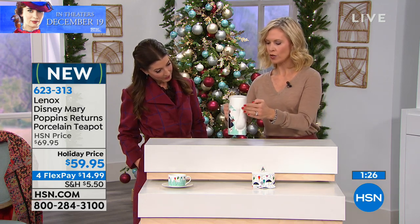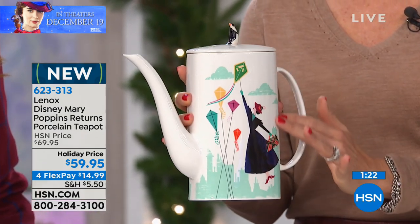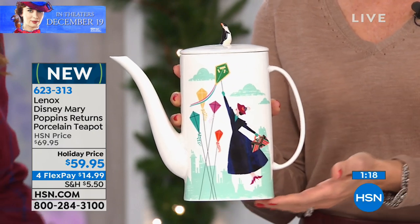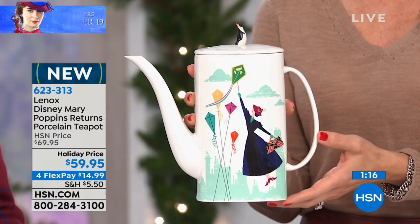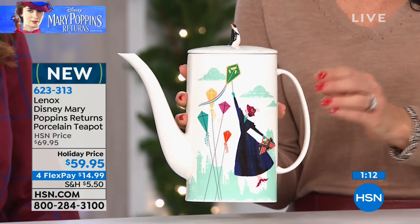I love too that you mentioned it's 360 degrees of design. And this is glazed porcelain — this is the original porcelain that Lenox has used from the beginning. They're an over 125-year-old company, and through and through, a stature in American history.